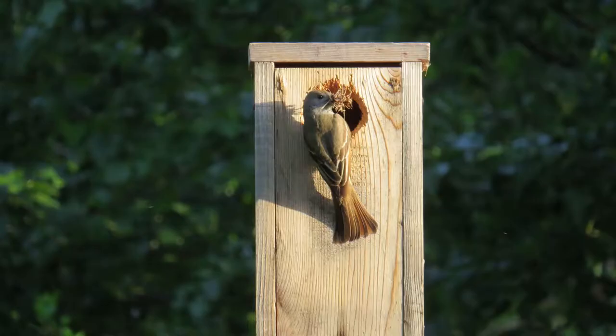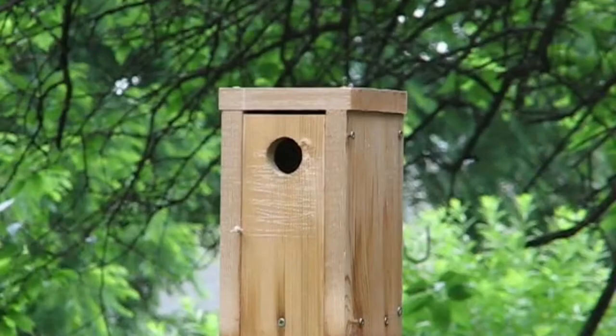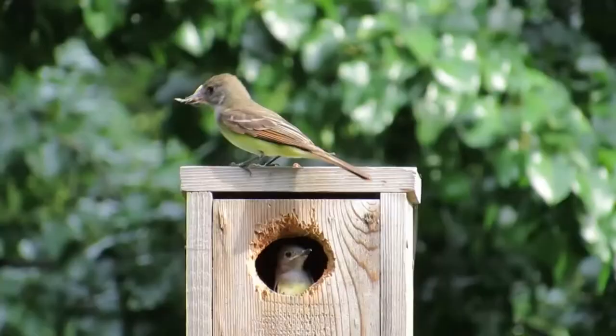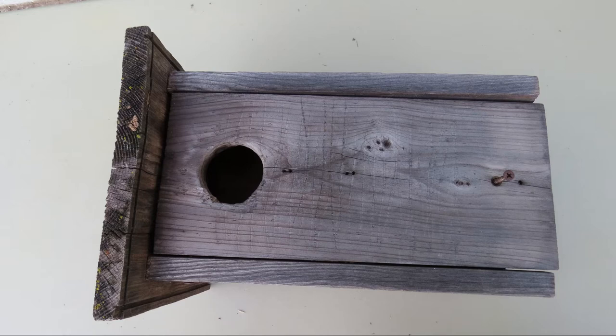Flycatchers are late nesters compared to the more commonly hosted eastern bluebirds. My experience with them is from Topeka in northeastern Kansas. Eastern bluebirds usually are nesting about the middle of April in Topeka, but flycatchers don't begin nesting until the end of May into June. Depending where you live in their range, expect them to nest earlier or later.